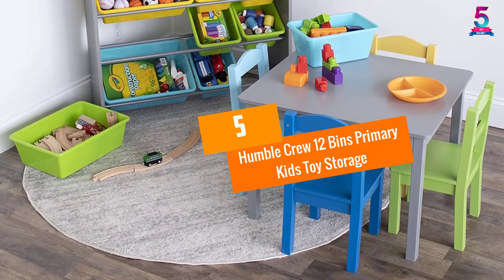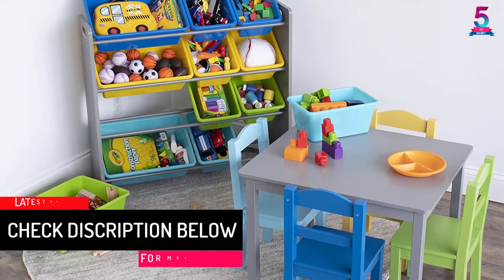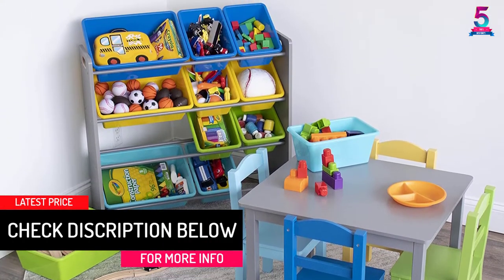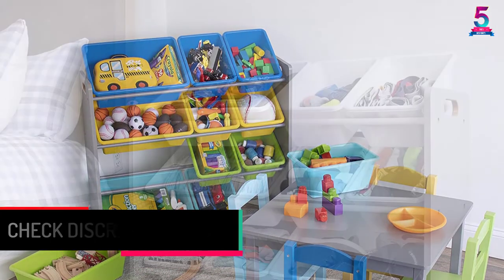Humble Crew 12 Bins Primary Kids Toy Storage. If your child doesn't need to have a vast toy organizer, then this will be great for his room instead. It only comes with 12 plastic bins that come in primary colors children love.